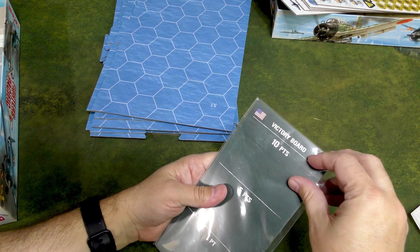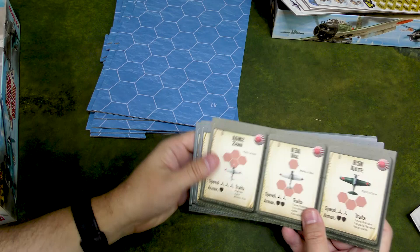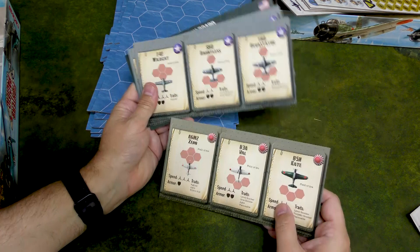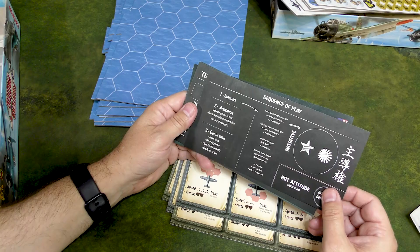Then we've got another envelope of goodies. Looks like we've got unit cards — the Zero, the Val, the Kate, the Wildcat, the Dauntless, the Devastator. And then you've got them again and again — one for each aircraft carrier, so a different player can follow along if playing each carrier.